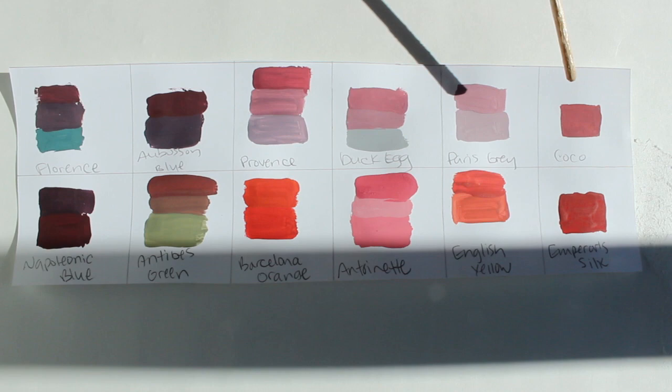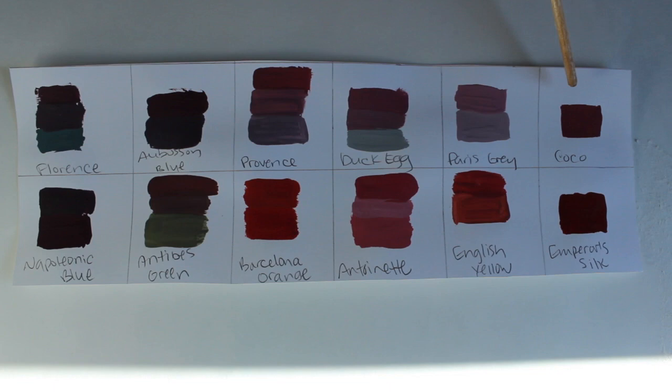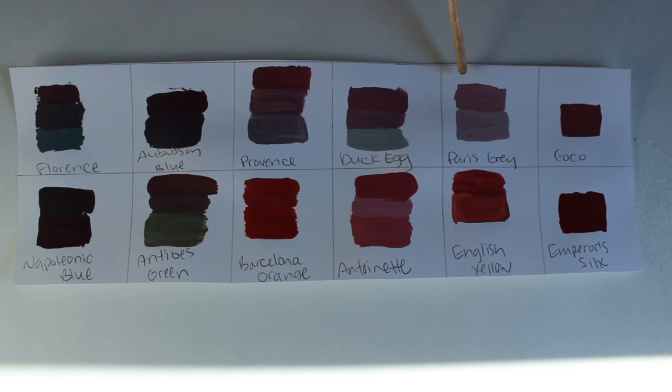Here we have cocoa — it is a very light, creamy, tannish brown. We also have Paris gray, duck egg, and Province, which is a blue, Abussin blue, and Florence all mixed with Emperor Silk.